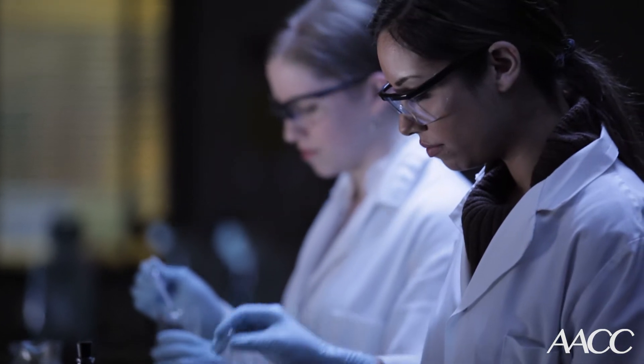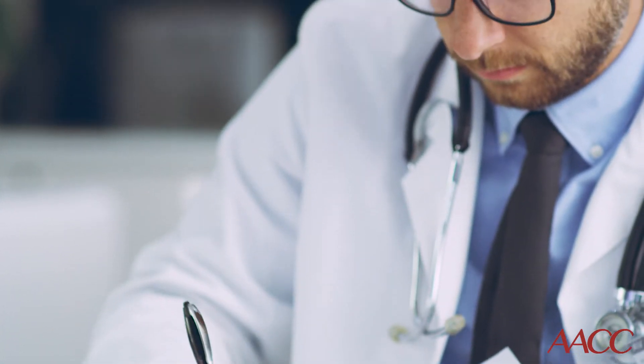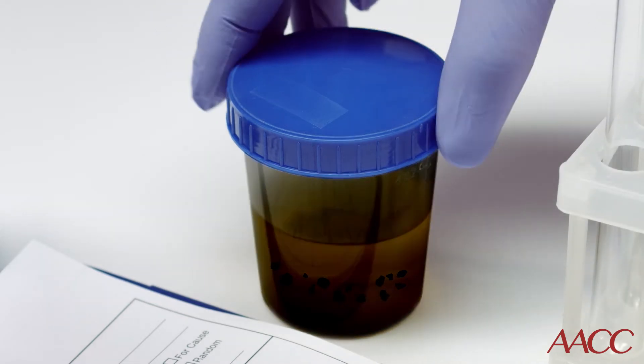Several years ago when I was working in a laboratory, a sample came through for porphyria testing because a patient had colored urine and some confusing symptoms. Accidentally, the doctor ordered a stool test but we had received a urine sample. Before I went to talk to the doctor, I paused and went to look at the sample. It was black, flocculent — kind of looked like charcoal suspended in the urine — which isn't a typical presentation for porphyria.